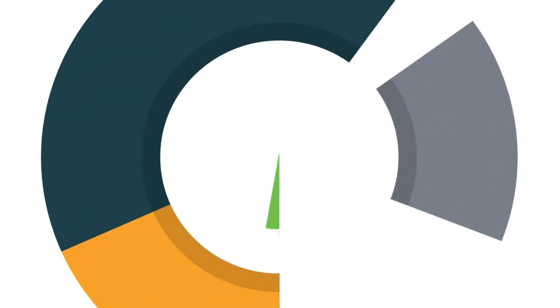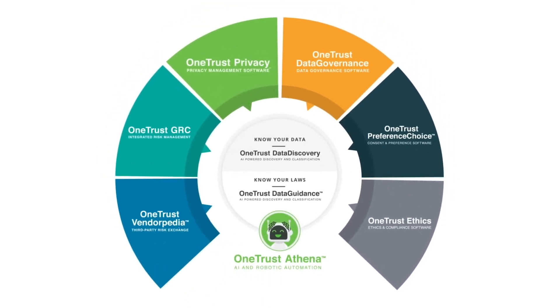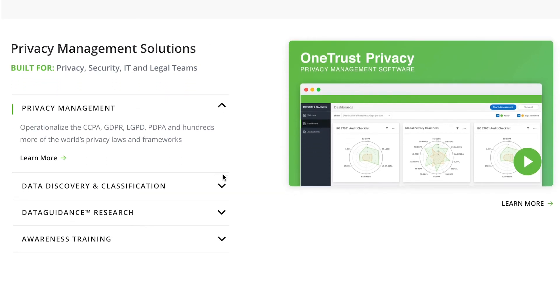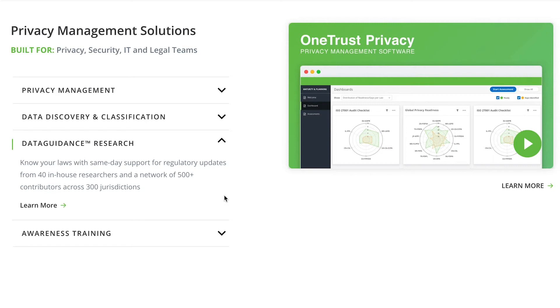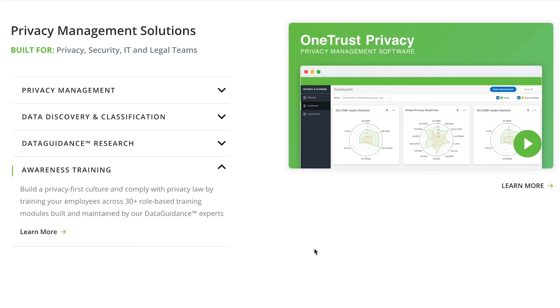At number four, we have OneTrust. OneTrust is a market leader and pioneer in the trust, privacy, security, and governance landscape. They provide immersive privacy management solutions for privacy, IT, legal, and security teams. OneTrust also specializes in data discovery, classification, and privacy management for compliance purposes. For a full compliance solution, OneTrust provides state-of-the-art industry research and awareness training solutions.